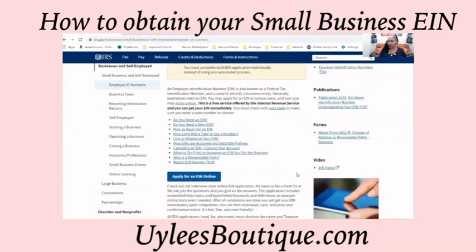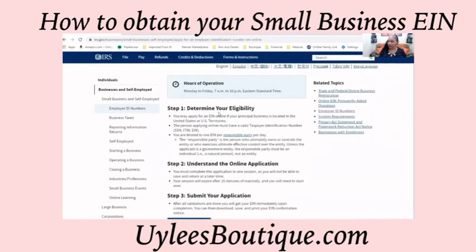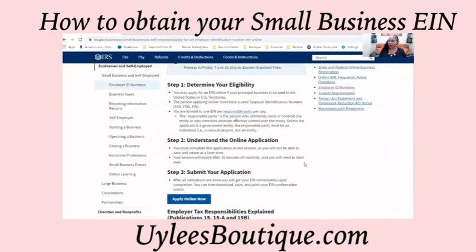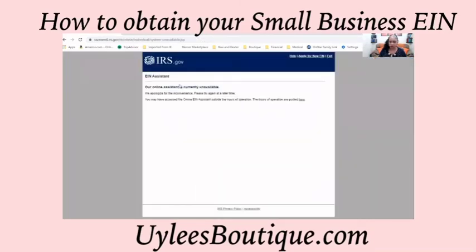The next screen will come up — Apply for an EIN online. From here, you can read whether you need an EIN, and when you're ready, you will apply online. Normally, you will receive a screen to enter all of your information and apply for your EIN. However, the website is currently closed because this is only available during IRS business hours.